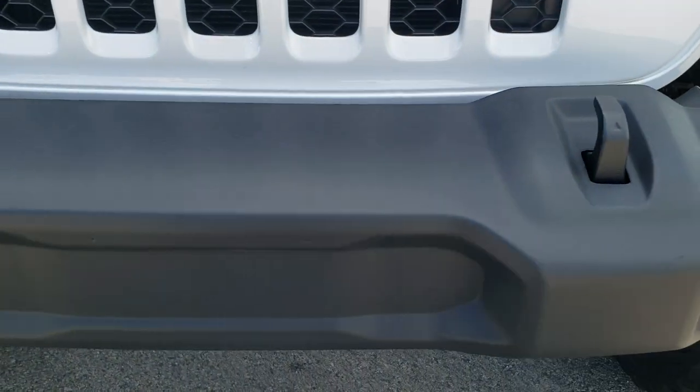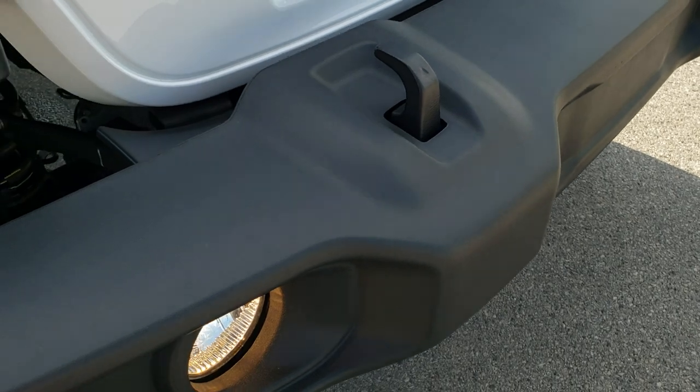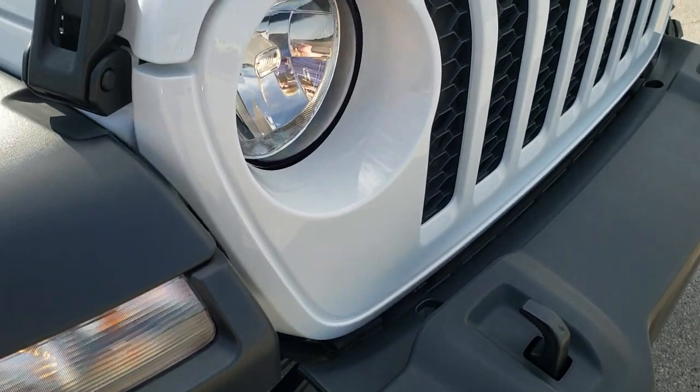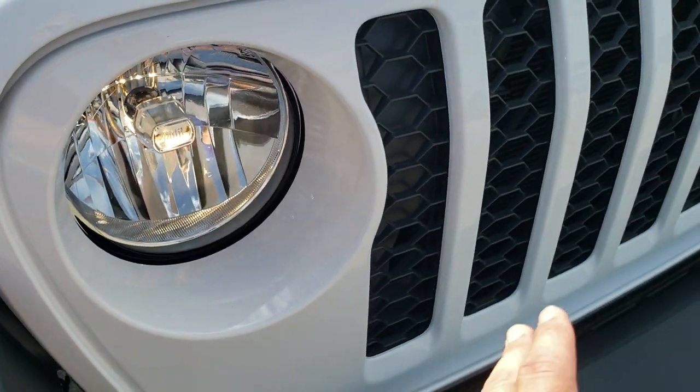This one being the Sport S is going to give you that plastic black front bumper. You've got the tow hooks, fog lights, running lights, and the fenders. You get the little Jeep logo on your headlights, and of course the seven-slotted grille.